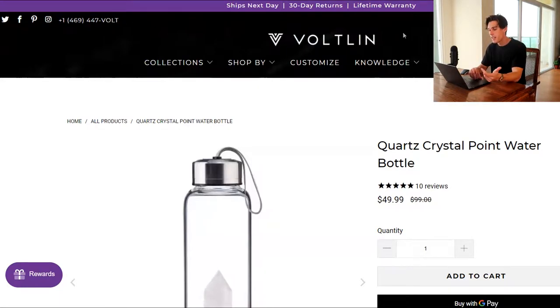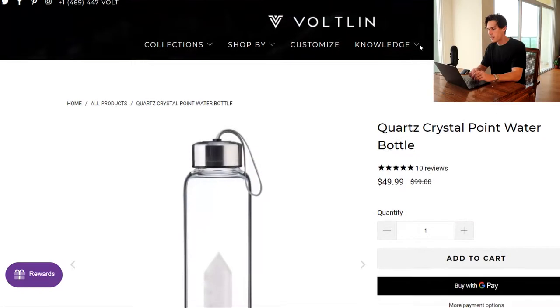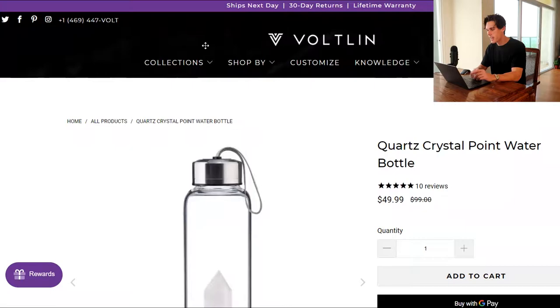Ships next day, which is nice. That's a good thing to add on site because a lot of the times dropshipping-looking websites don't have next day shipping. So if you can get a really good lead time on your product, putting this out there is a really good idea in my opinion. What else do we have? A 30-day returns and lifetime warranty. I like this — this is clean. I like that the brackets are in between there.